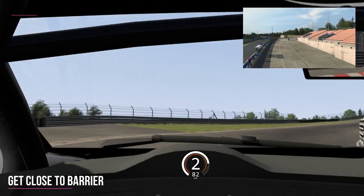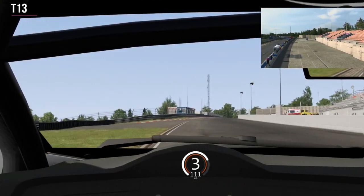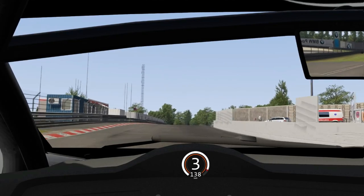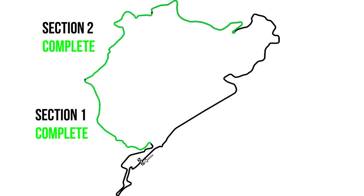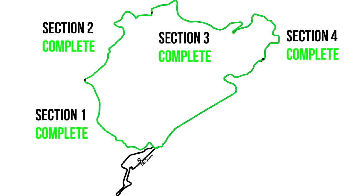Then you've got a short blast before you brake early and turn right into the final right-hander at T13, crossing the finish line. Well done — you've learned the Nordschleife in under an hour! Thank you for watching, and if this series of videos has been useful to you, please like, subscribe, and share it with anyone you think it might help.